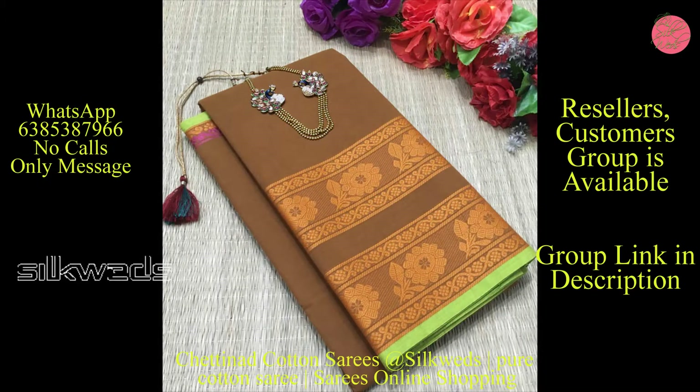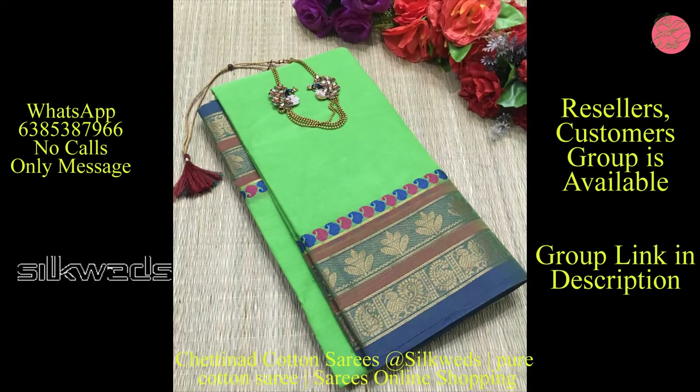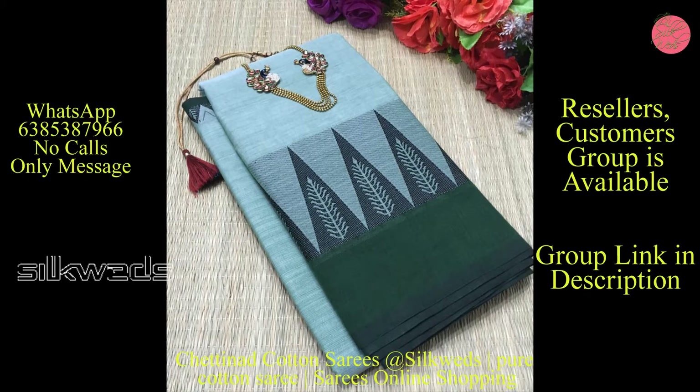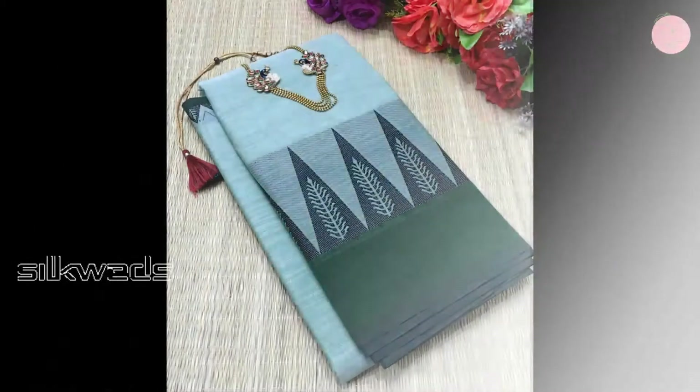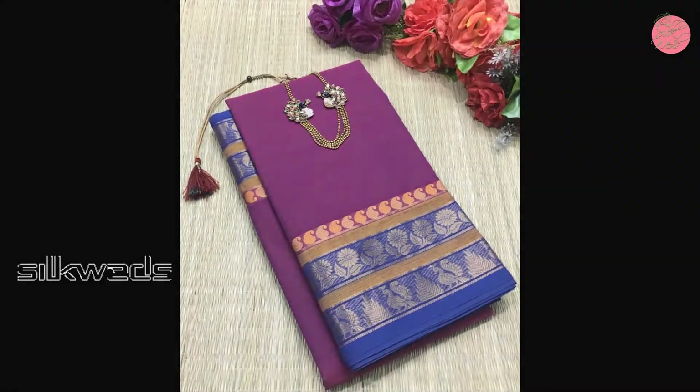Blouse piece is 120 rupees only; shipping charges are extra. This is a new launch. These series are a very quality product. If you are new to this channel, please subscribe and press the bell icon to receive daily updates.